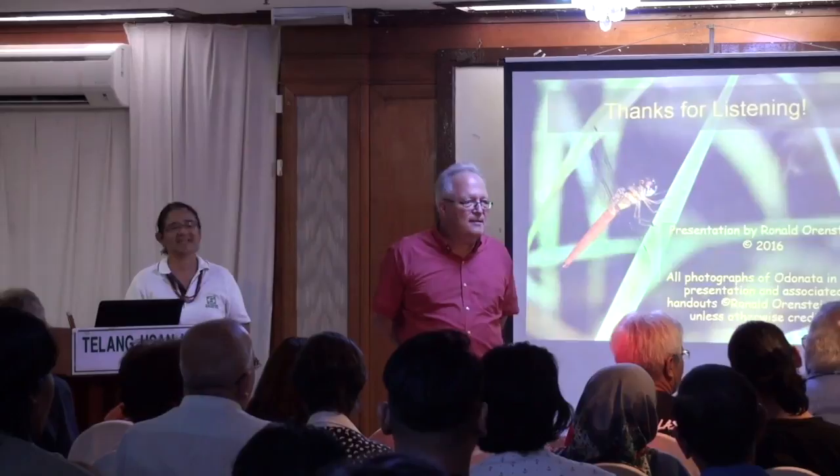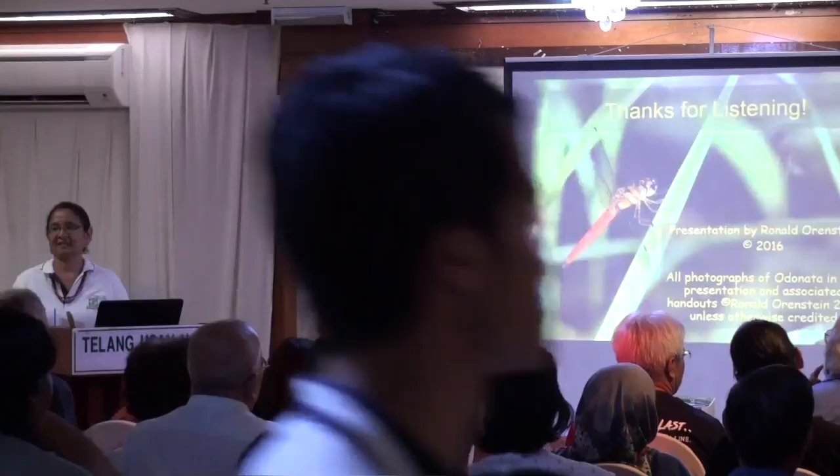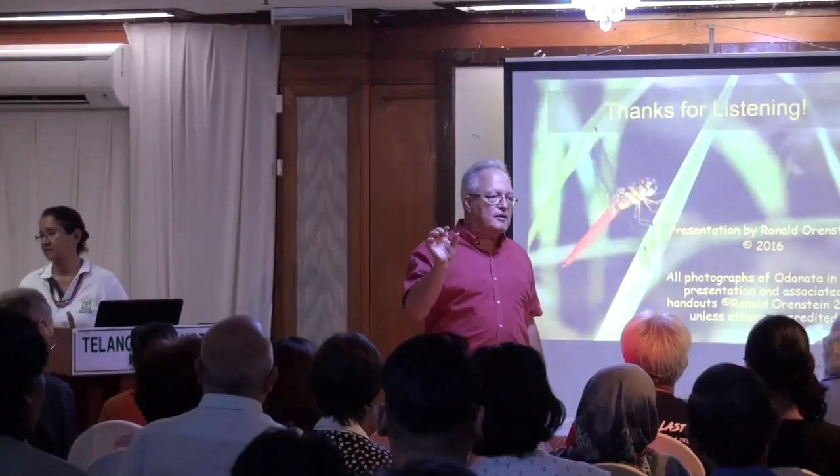Question from the audience: What is the purpose of the stigma on the wing? A very good question. In some cases it's brightly colored, and in some species it may act as a signal — I'm not entirely sure I can answer it fully. I know that in some species it is very brightly colored, and it may serve a species-recognition or signaling function.